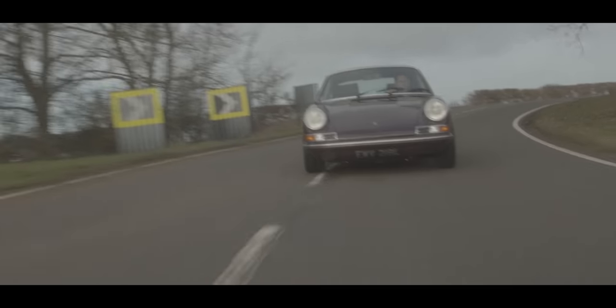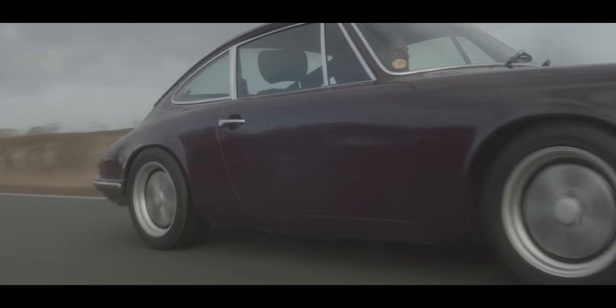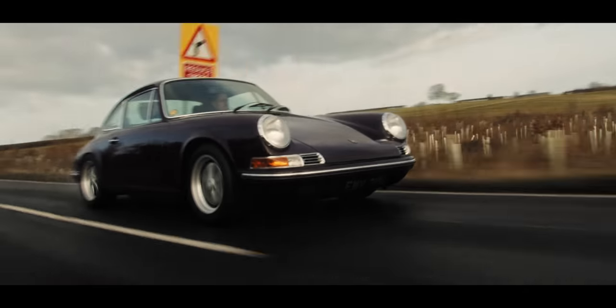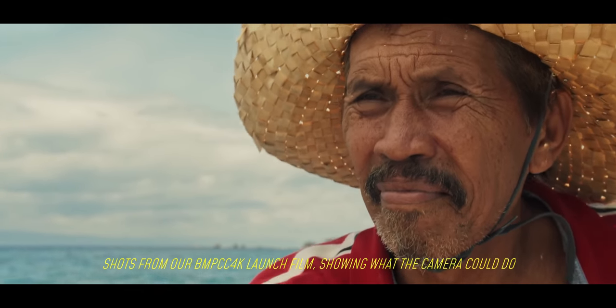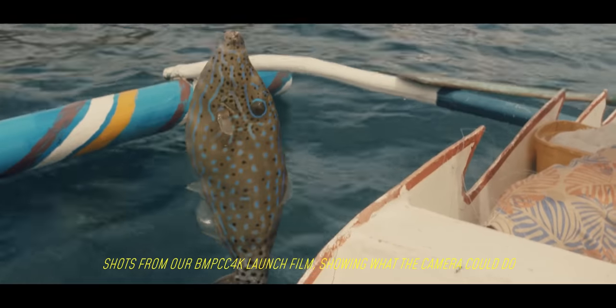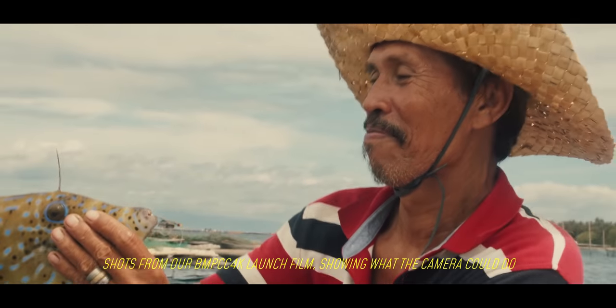Next up we have colour science. Colour science is definitely hotly debated — it starts a lot of fights on the internet. People argue about which camera system has the best colour science and which ones reproduce skin tones the best, because it's very subjective. The best way to compare is to use those cameras, shoot with them, put the footage into your editing program, and ask yourself which ones have the nicest colours and look the most natural. If you can't do that, just watch raw clips from the cameras on YouTube and ask yourself: does the footage actually look good? Do the colours look nice?